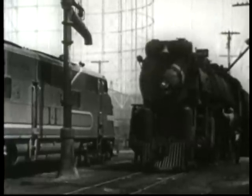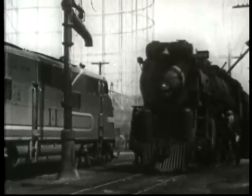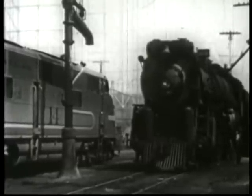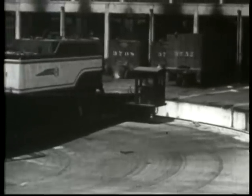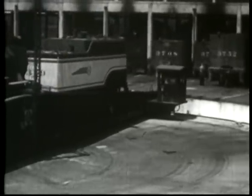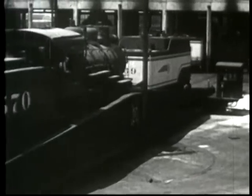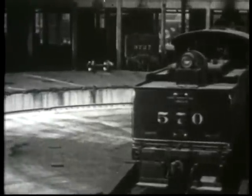Locomotives are taken to the engine terminal after every trip. They are moved in the engine terminal by an engineer called a hostler. They are stored and repaired in the roundhouse, where they are kept in separate stalls. A small locomotive called a mule or goat is used to move the cold or crippled engine — this one is moving a tender. Roundhouses are so called because of their semicircular shape, which is determined by the curve of the turntable pit.